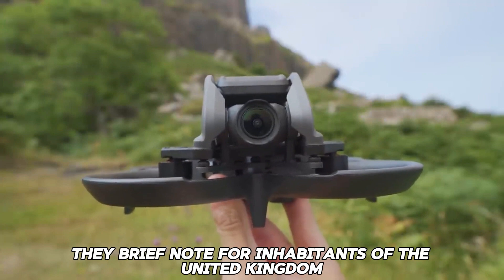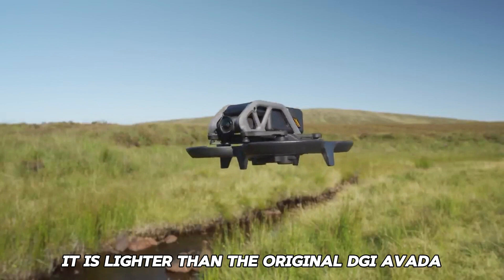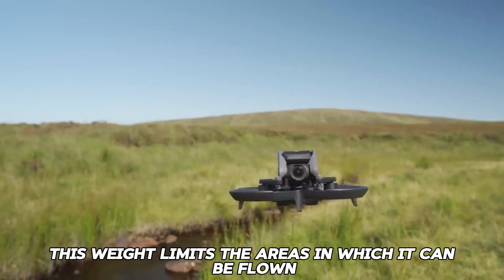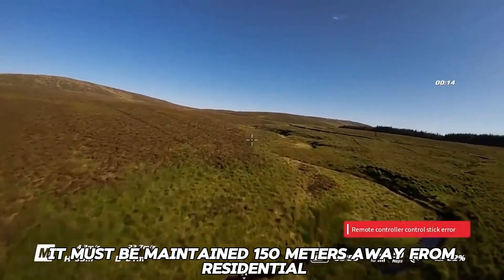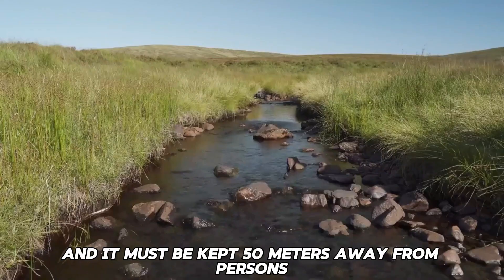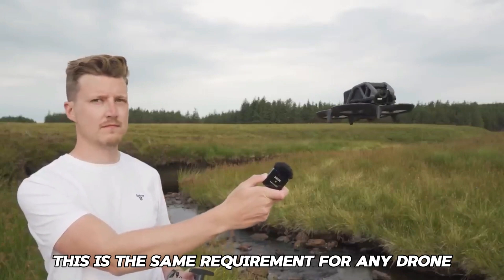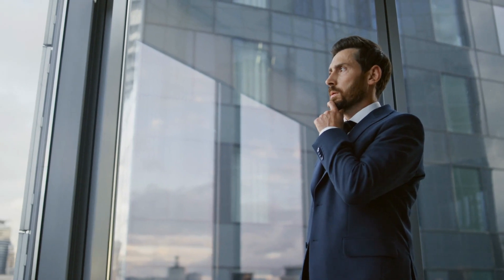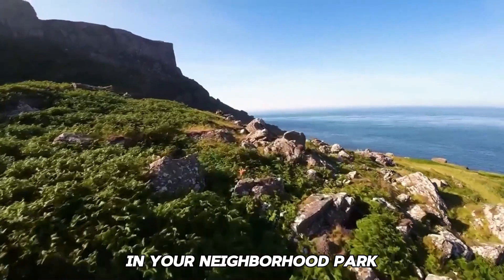A brief note for inhabitants of the United Kingdom: even though the Avada 2 weighs 377 grams — lighter than the original DJI Avada — this weight limits the areas in which it can be flown lawfully. It must be maintained 150 meters away from residential, recreational, commercial, or industrial sites, and kept 50 meters away from uninvolved persons. This is the same requirement for any drone weighing 250 grams or more, so be aware that you will not be able to simply fly it in your neighborhood park.